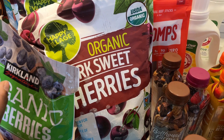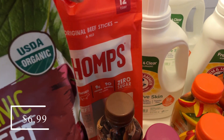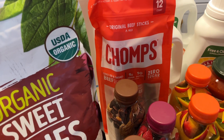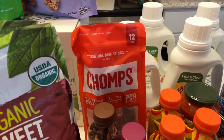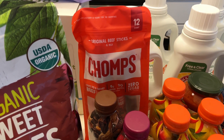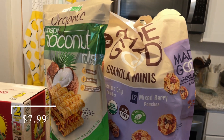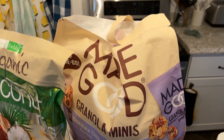I picked up some Chomps meat sticks. I think I bought two packs last month — these and the jalapeño ones — but I only got the original ones this month because everyone really likes those. I'll put those in a little snack bin. I also picked up some Made Good granola minis. My daughter was with me and she already opened them and ate some on the way home.